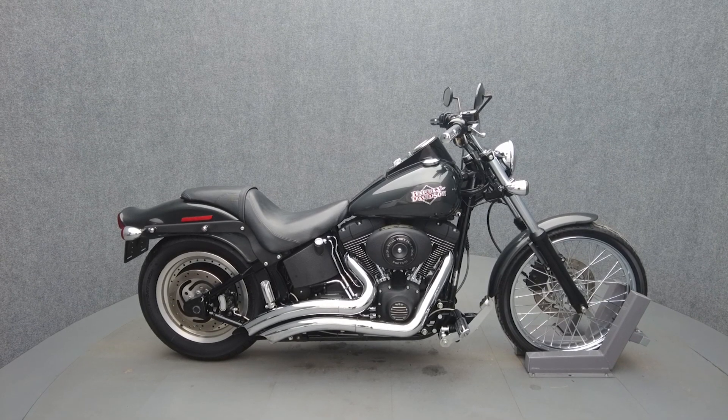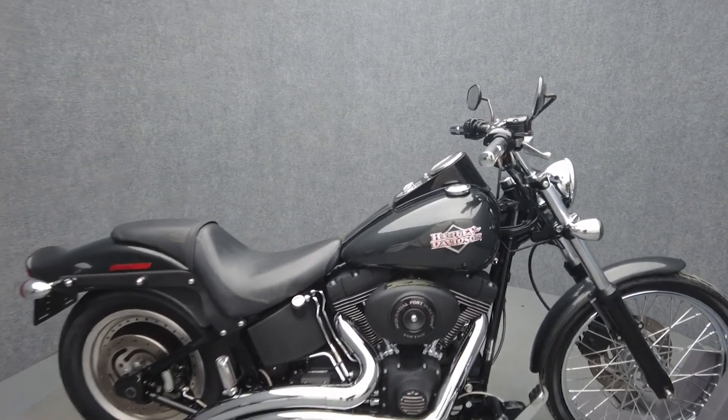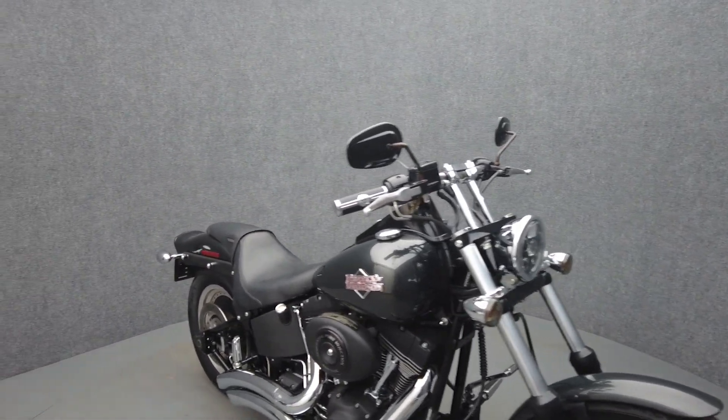Hey everyone, this is Keegan from National Power Sports. This 2005 Harley-Davidson Night Train with only 27,850 miles passes New Hampshire State inspection and runs well.